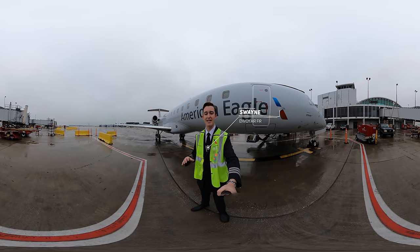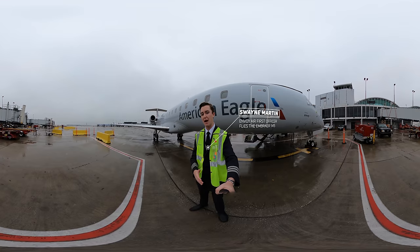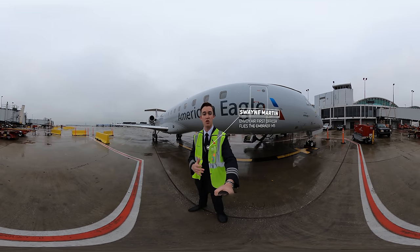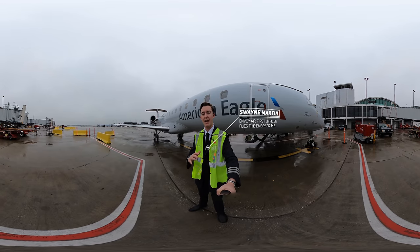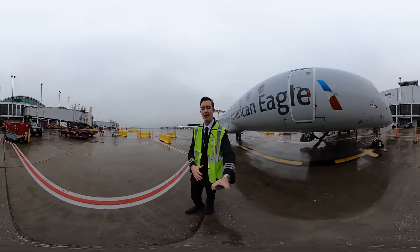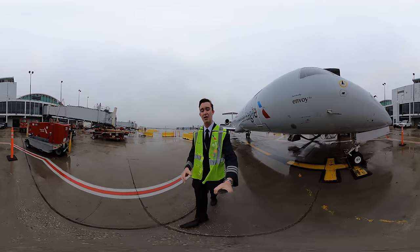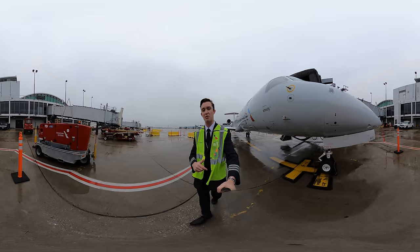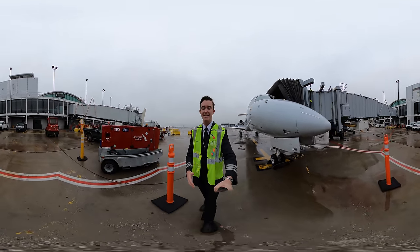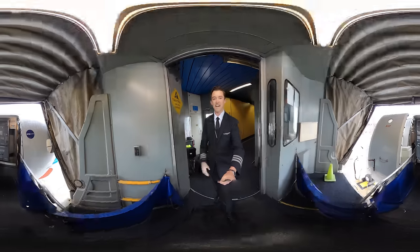I thought it would be really cool to give you guys an interactive view of the Embraer 145, so I'm out here using the GoPro Max for the first time — it's a 360-degree camera. This is a YouTube virtual reality video, so you should be able to pan and tilt the image all around. If the image looks distorted, I've included a link in the video description because you're probably not using a VR-compatible device.